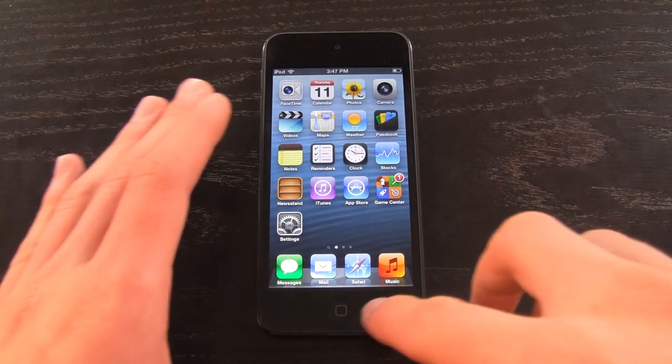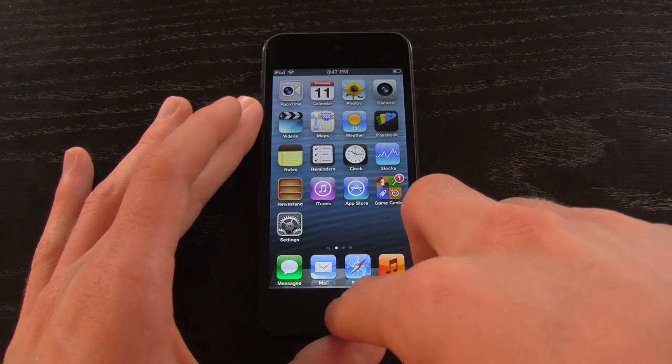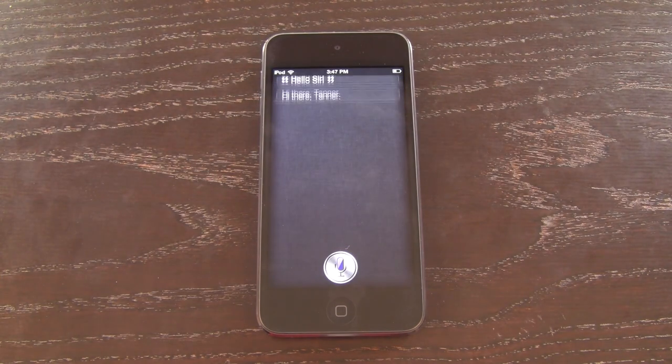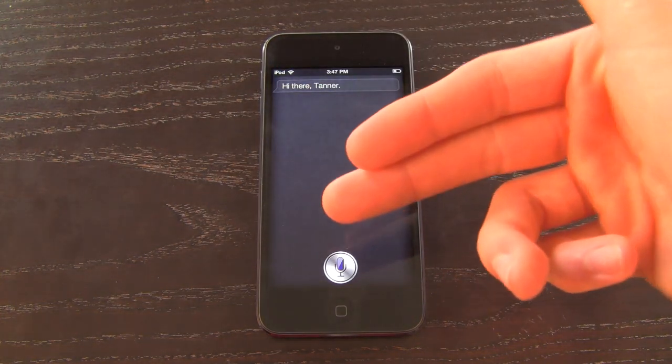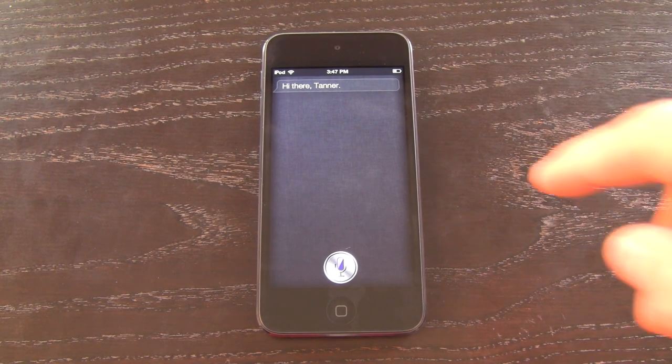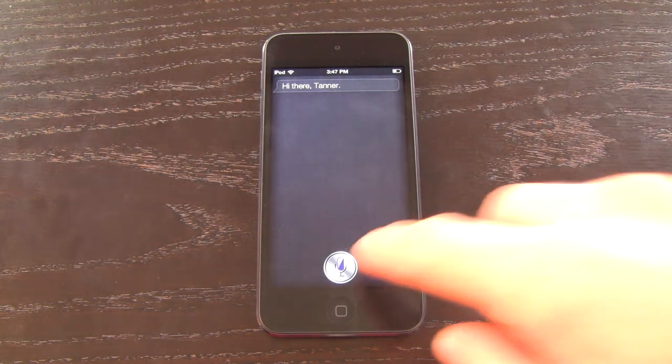To activate Siri, all you have to do is simply hold down the home button. As you can see, it translates what I'm saying fairly fast and brings back the result quickly as well. Now let's go ahead and ask some typical questions that you'd normally ask through Siri, starting with a simple math problem.